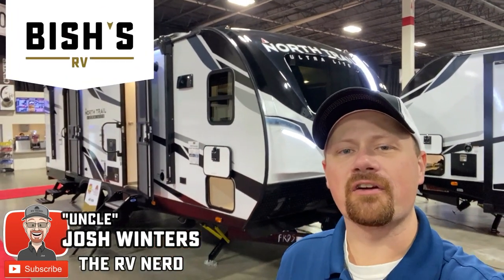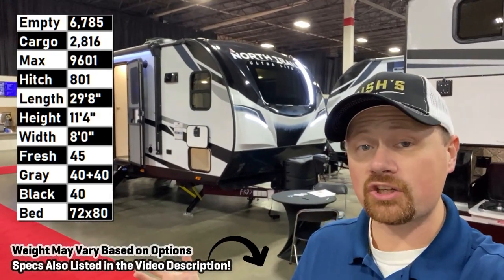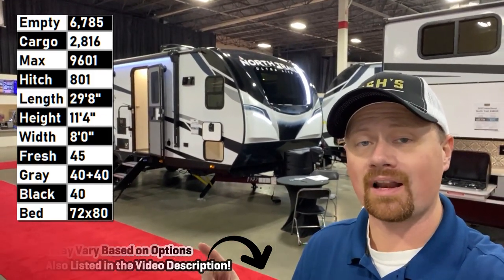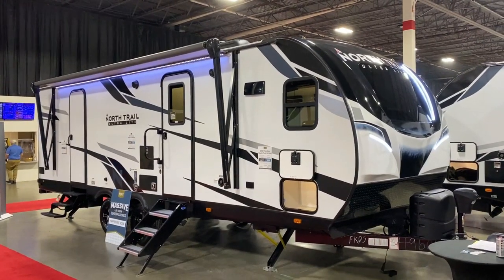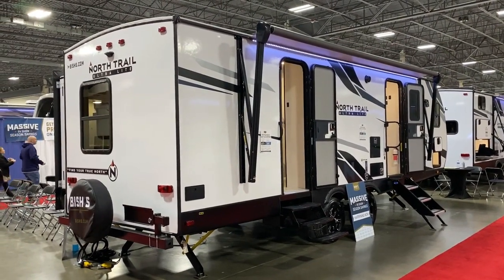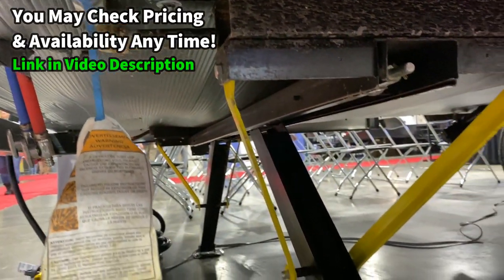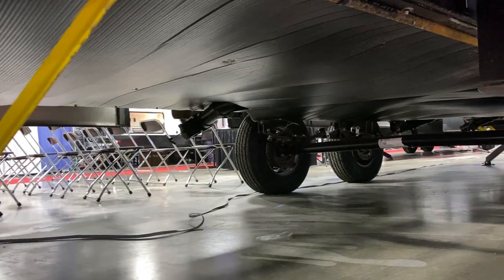Hey everybody, Josh RV Nerd here from Bish's RV, taking a look today at a North Trail front kitchen rear king bed slide - although it is queen capable for those who want that. This floor plan has been built by several different manufacturers: Rockwood, Flagstaff, Kodiak, Cougar, Wildwood, Salem - everybody and their brother has something like this. So what are the special qualities on this one that caught my attention?